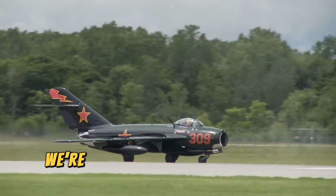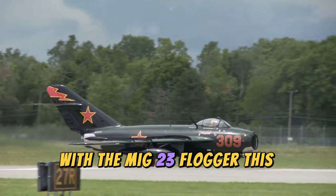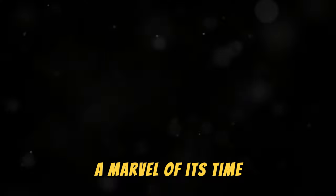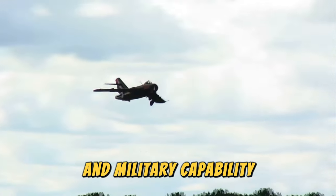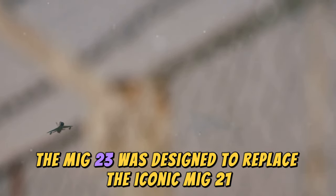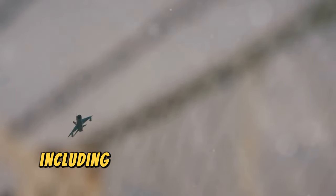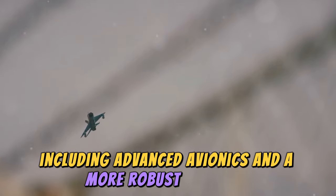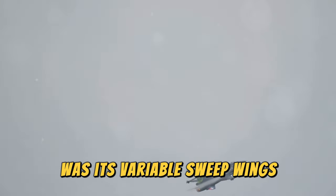Coming in at number nine, we're stepping into the world of Soviet engineering with the MiG-23 Flogger. This aircraft, a marvel of its time, represents a significant leap in aviation technology and military capability. The MiG-23 was designed to replace the iconic MiG-21 Fishbed, bringing significant upgrades including advanced avionics and a more robust airframe. One of its standout features was its variable sweep wings.